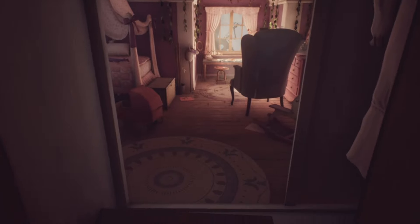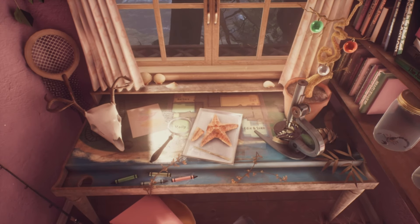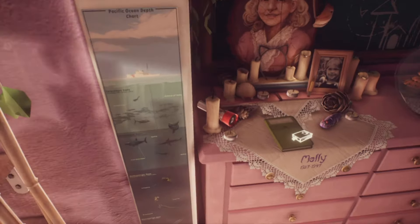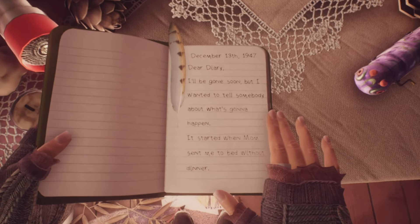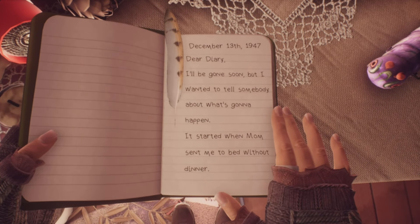Molly's room gives off a princess vibe, and players can learn a lot about her just by looking around. She was fascinated by animals, had a pet gerbil, and liked to read. She was born in 1937 and died ten years later. Players can pick up a journal she wrote in, which triggers the game's first flashback, allowing them to control Molly on the night she died.